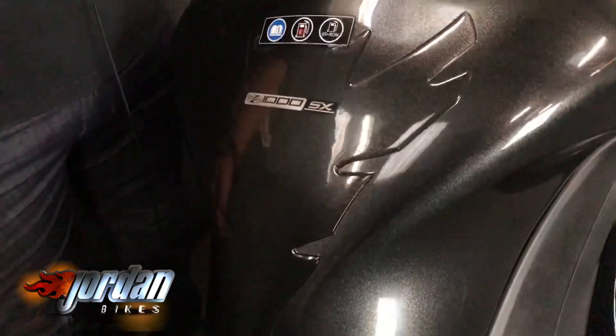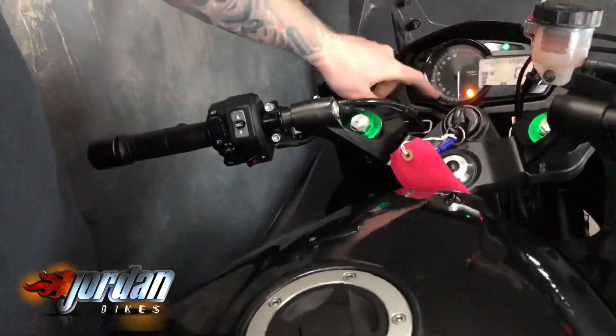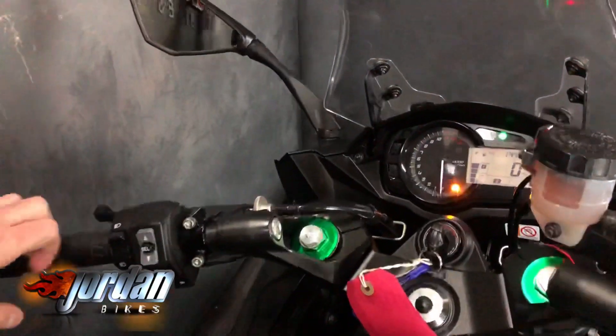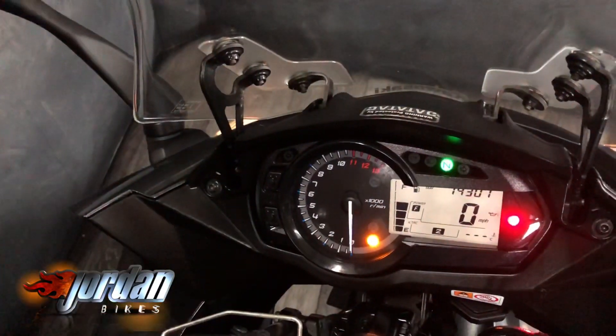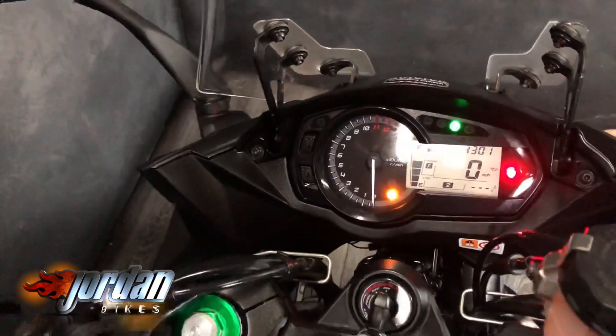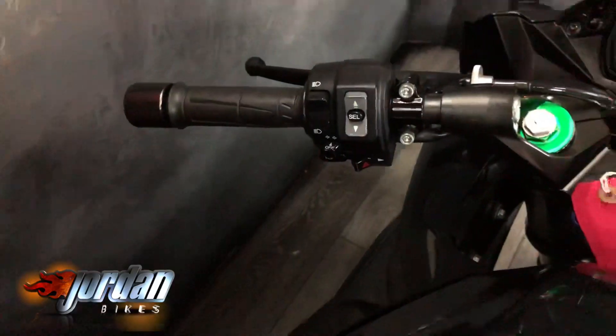If we come up to the screen you can see — so you've got power modes there, and you can see the adjustable traction control level as well. 14,301 miles. Brilliant bike, these. You can adjust all of it on there — traction and power levels and so on.